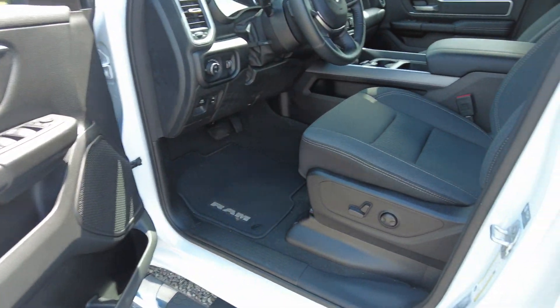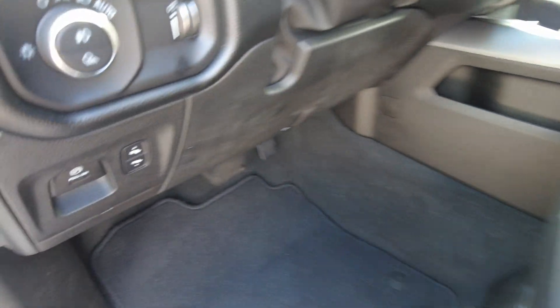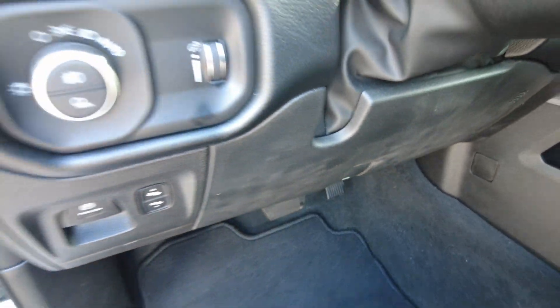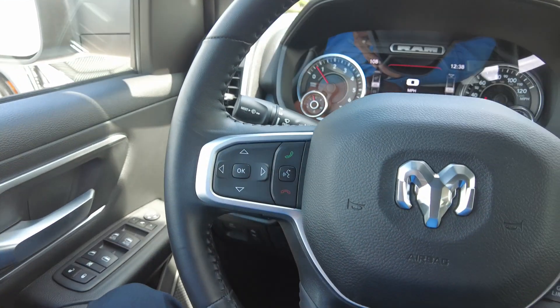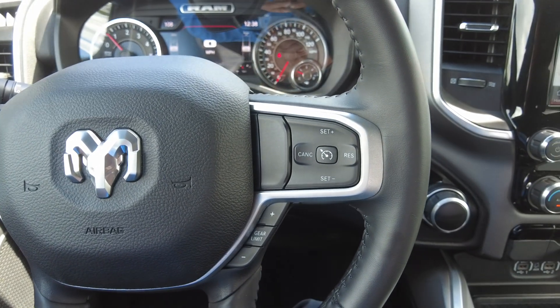It does have a power driver's seat. This one also has pedals that will move if you don't want to get quite as close to the steering wheel. You can pair your phone. You do have cruise control.